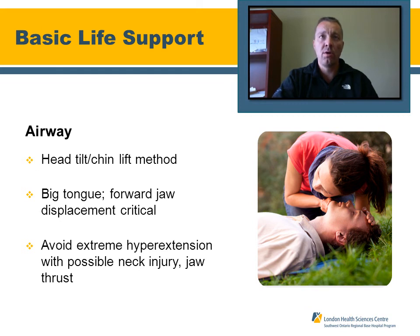Going over our BLS care, starting with airway: the head tilt/chin lift method is preferred. Always be aware that pediatric patients have a big tongue, so forward displacement of the mandible — jaw thrust — is critical. We want to avoid extreme hyperextension of the neck due to possible neck injury. We can also use a jaw thrust in these cases.